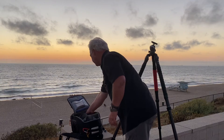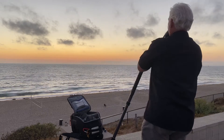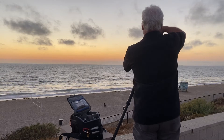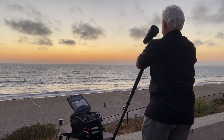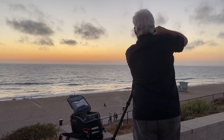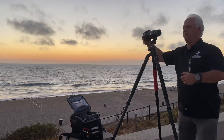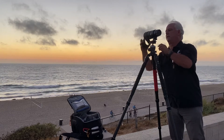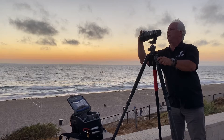Look at the beautiful color out in the scene. So what am I going to do? I'm going to put the 70 to 200 millimeter lens on my Nikon Z7 on the tripod. A lot of you have asked me to show how it all goes together — well, this is how it goes together. There's the 70 to 200 millimeter lens on.